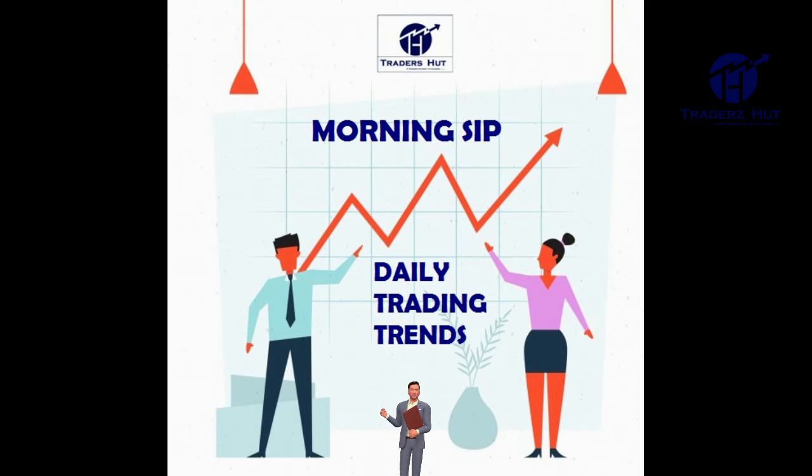Bank Nifty again formed a mild bullish candle, closed with 1% gains, holding on to 35,700. The key support levels to watch are 35,810, 35,687 and 35,487. The resistance zones to watch are 36,210, 36,333 and 36,533.